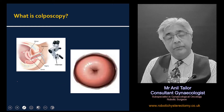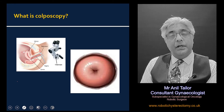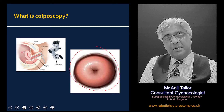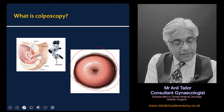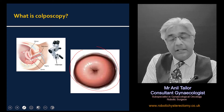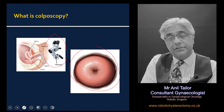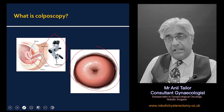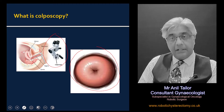Essentially with a colposcopy examination, what we are trying to do is to look at the cervix at magnification — about 30 times magnification. It involves putting the speculum into the vagina and then looking at the cervix under magnification. That essentially is a colposcopy examination, though there is more to it which I'll cover as well.